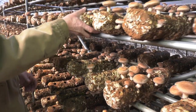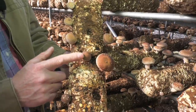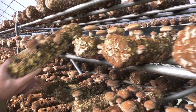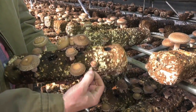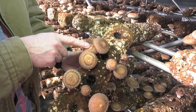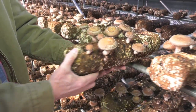Ten days later you'll see little bitty mushrooms popping up. Every day that mushroom will grow, and they grow very, very fast. You actually have to sort them out — take this mushroom away so this mushroom grows perfect. I don't want anything to turn into a number two mushroom; I want everything to turn into a number one.